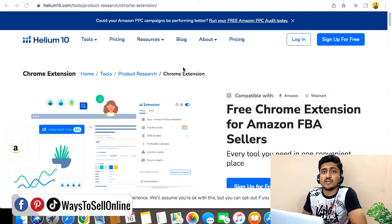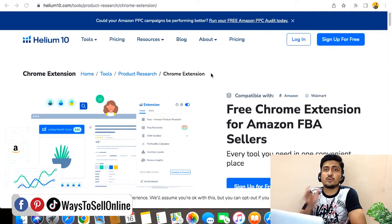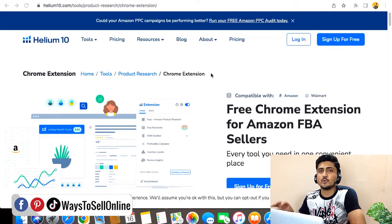Let's first start with the Helium 10 Chrome extension — what it can do for you, what the price is, and whether it's worth it for a new seller. Helium 10 is not only a Chrome extension but a proper web app. If you purchase the web app for $97, you get access to many tools. The number one tool is Helium 10 Black Box, which you can use for product research by filtering their database. It also has Cerebro for competitor keyword research to find golden keywords your competitors are ranking on, and the Scribble tool to optimize your listing so it's visible to buyers.